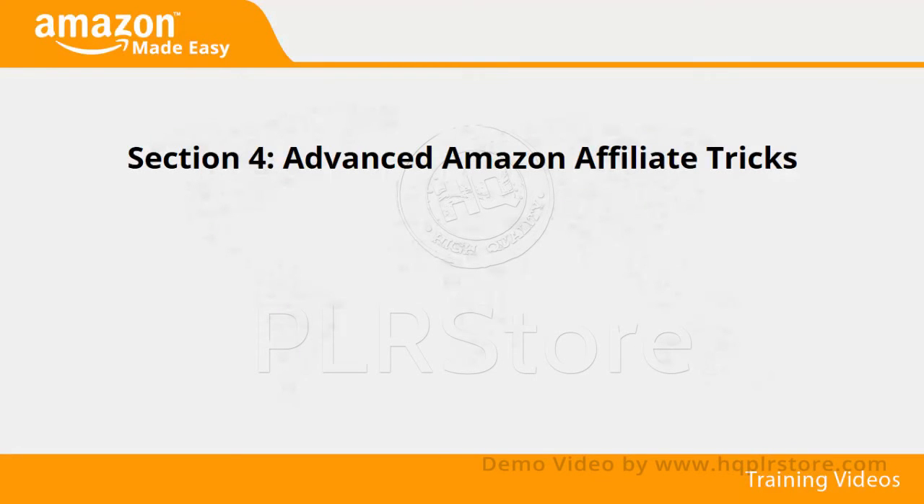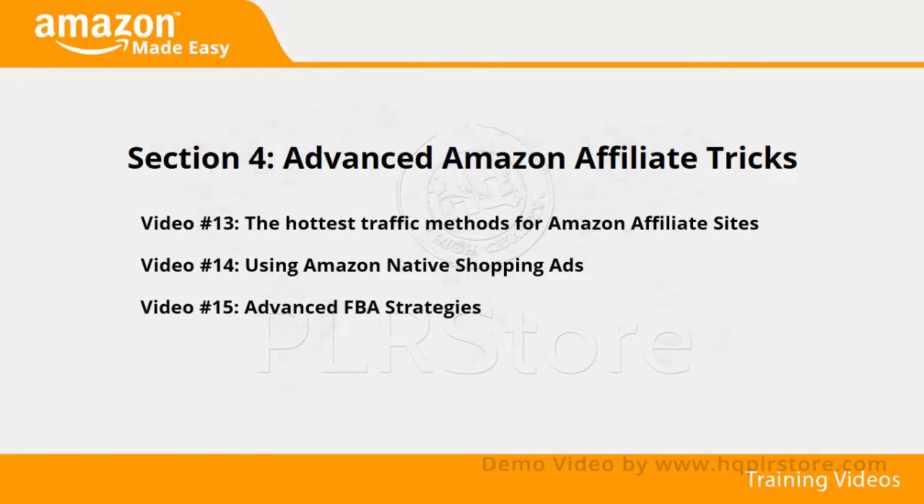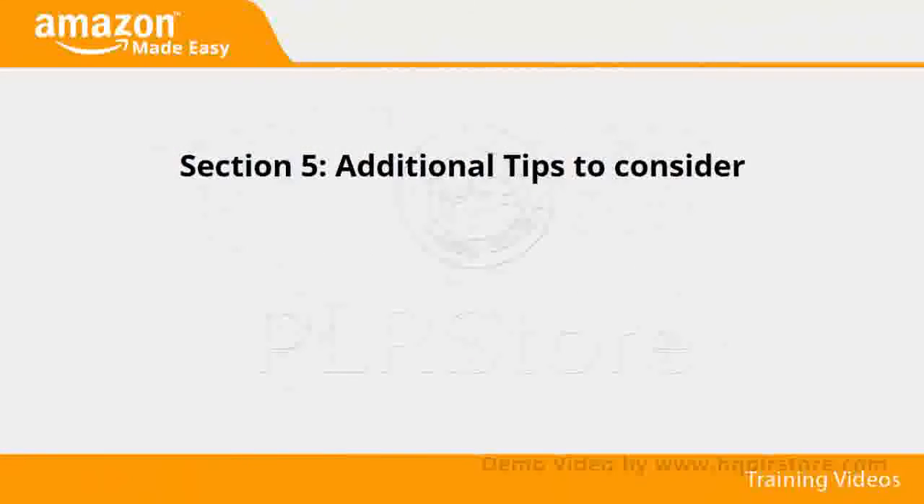Section 4: Advanced Amazon Affiliate Tricks. In videos 13 through 16, we'll talk about the hottest traffic methods for Amazon affiliate sites, using Amazon native shopping ads, advanced FBA strategies, and embedding an Amazon store into a Facebook page.